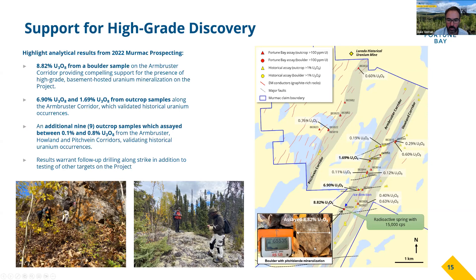The ice direction here is from the northeast, and we know in the northern portion of the property we have these Martin Group cover rocks. Because this is a basement boulder, we believe it is sourced from the project area. So this valley going up-ice from that boulder is really important — we see all these historical occurrences up that valley which we've verified. This corridor is certainly shaping up nicely and warrants further drill testing.